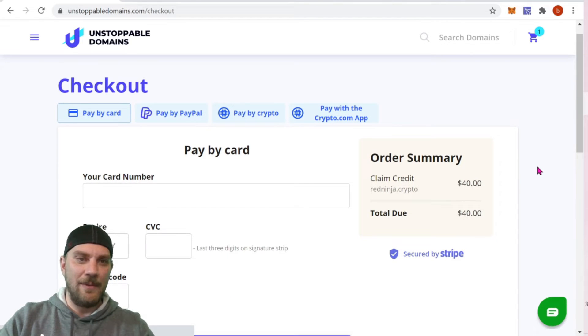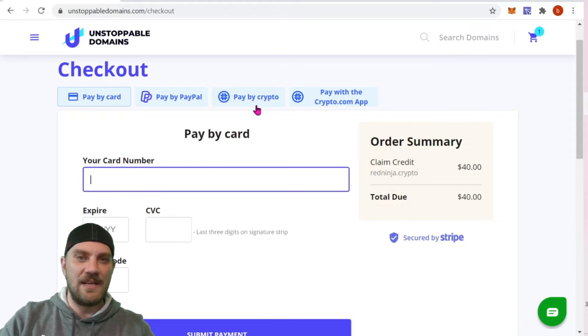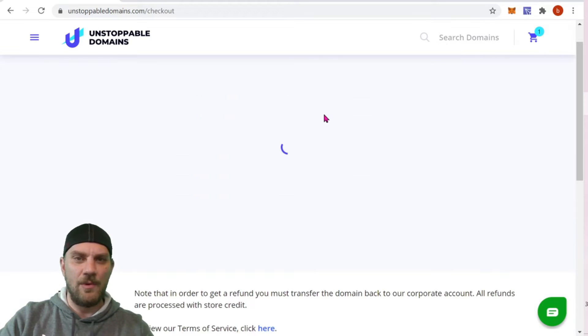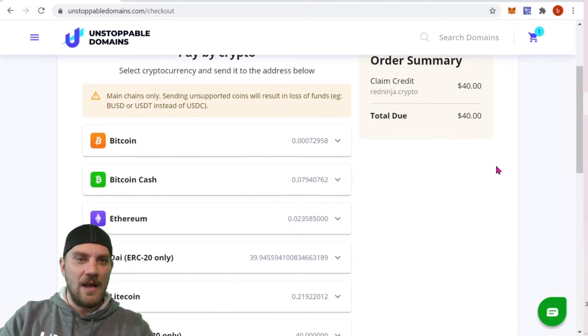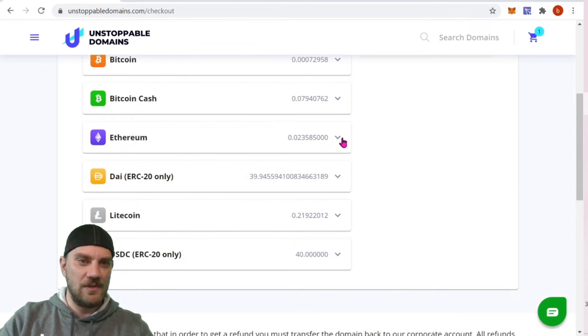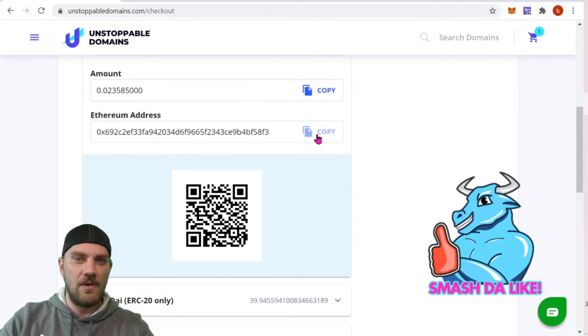At checkout, you still have the option to pay with crypto — you don't have to pay with a card or PayPal. You're just not paying directly on the Ethereum network. Using their credits and their crypto, they most likely bought a lot of Ethereum when the price was cheaper — about $40 — so you're saving around $20. We're going to go ahead and pay with crypto again and start the transaction. It's really simple and easy — it gives you several different coins to choose from. We'll choose Ethereum, which gives us an address and an amount.